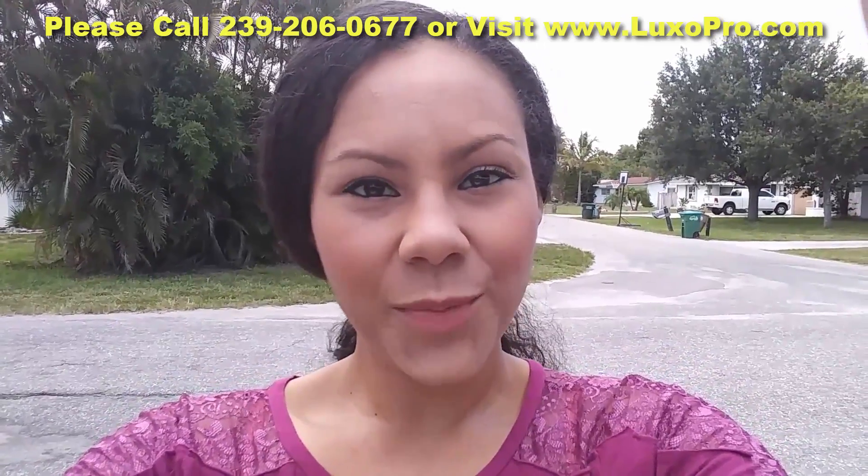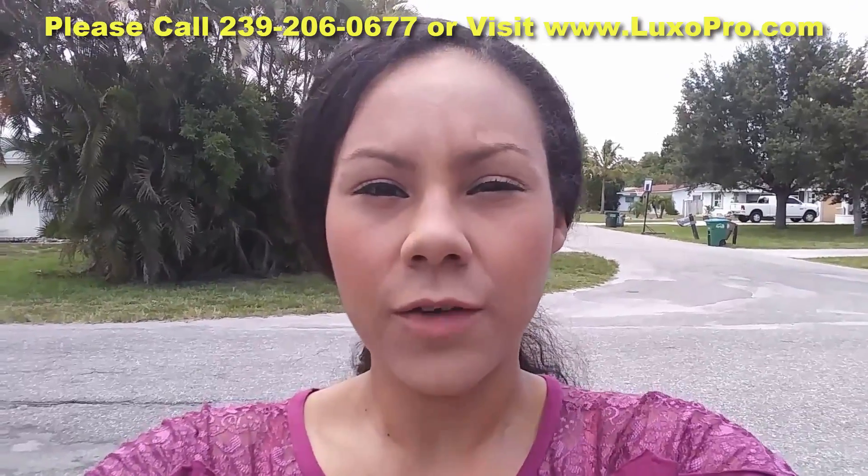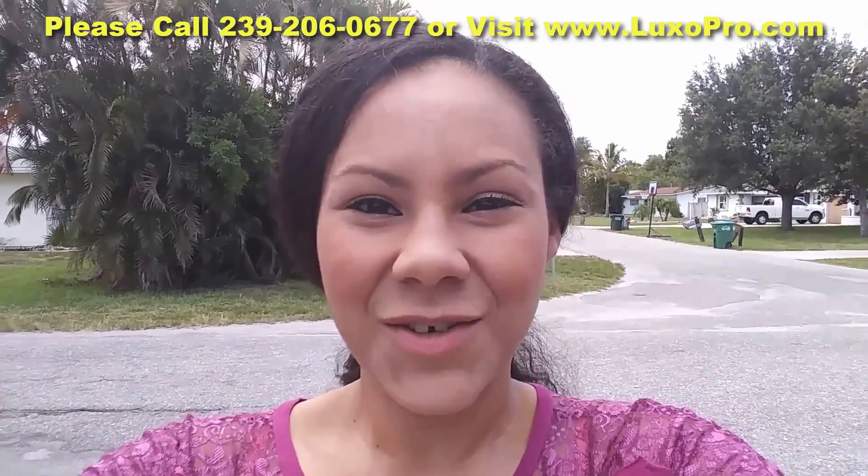Hello, this is Lindsey with Luxury Properties, and I'm here to show you a little bit more about this wonderful waterfront property here in Cape Coral, Florida. Let's go take a look.